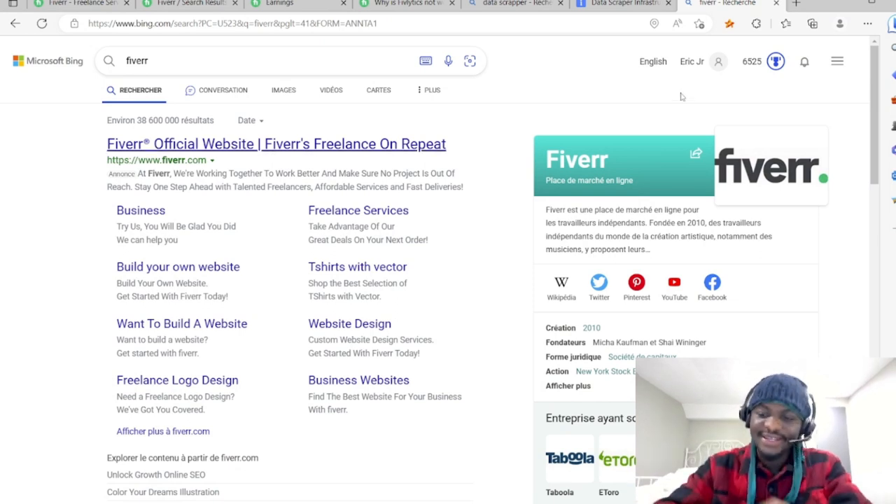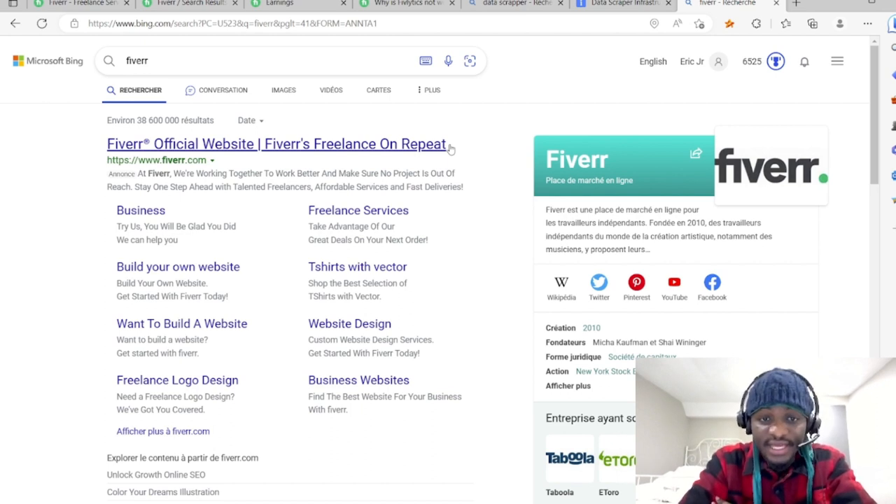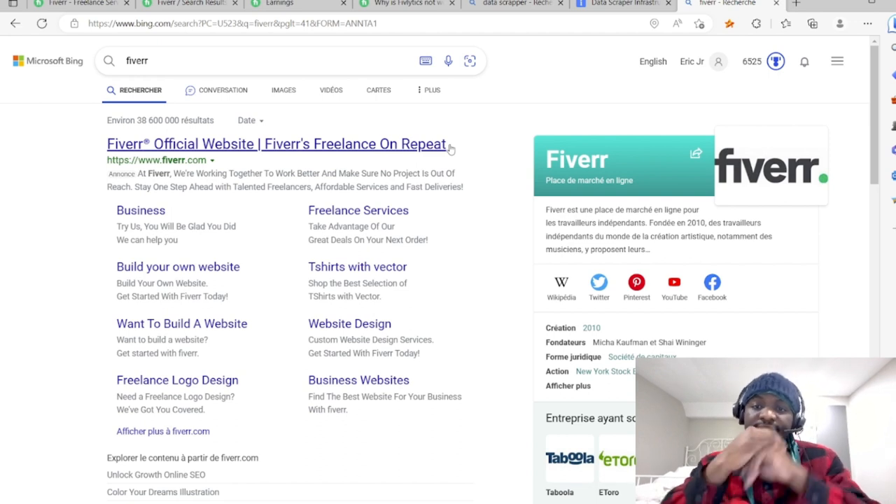In today's video, I'm going to be teaching you guys a way to make money on Fiverr in five full steps, even if you don't have any skill. You don't need any skill to start making money on Fiverr, and this method doesn't only work in the US or a developed country — you can do this from anywhere in the world, whether from Nigeria, India, Pakistan, Bangladesh, Egypt, Morocco, Ivory Coast, the UK, or anywhere.